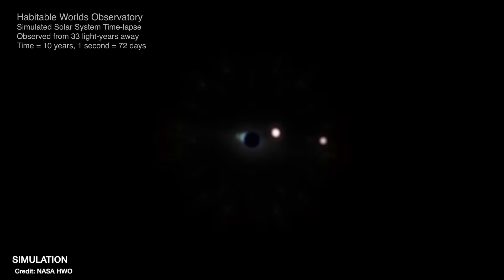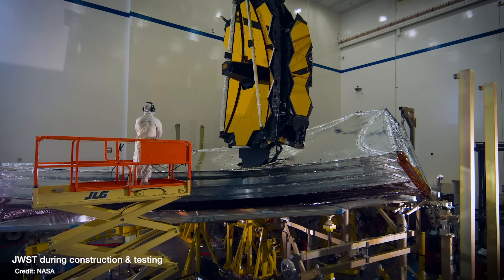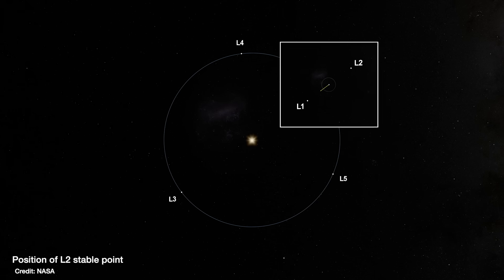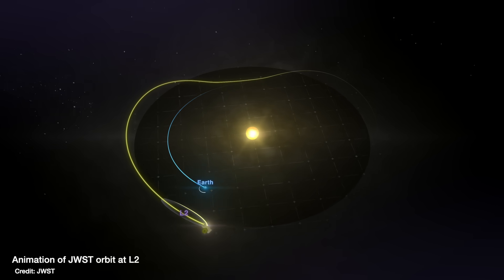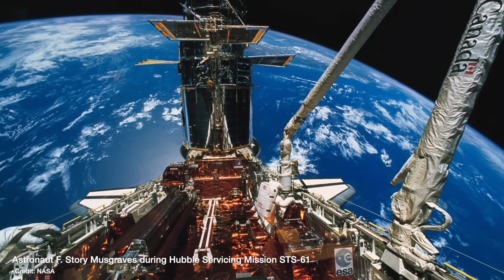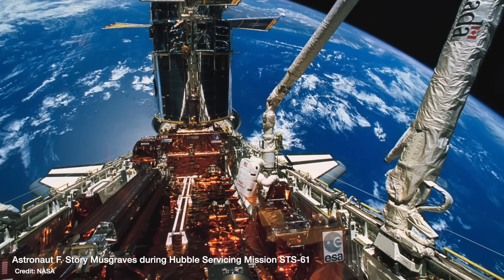The Habitable Worlds Observatory is a space-based telescope that plans to directly image Earth-like planets around sun-like stars. It's set to be around about the same size as JWST, the James Webb Space Telescope, but instead of observing in infrared wavelengths of light, it'll instead detect visible and ultraviolet light. Its orbit will put it at Lagrange point 2, just like JWST, around about 1.5 million kilometers away from Earth. And the plan is for Habitable Worlds Observatory to be serviceable — this time by robots, just like Hubble was serviced by astronauts.